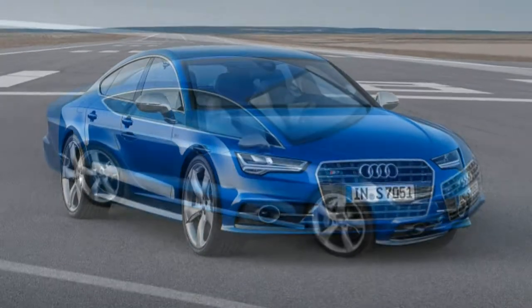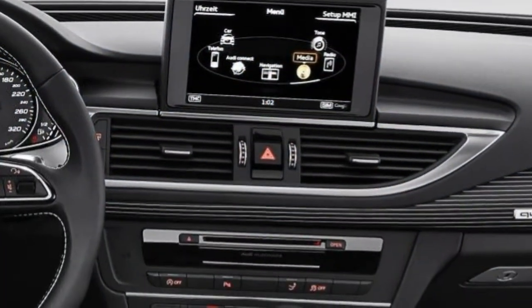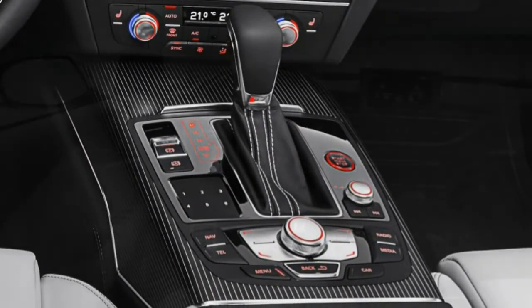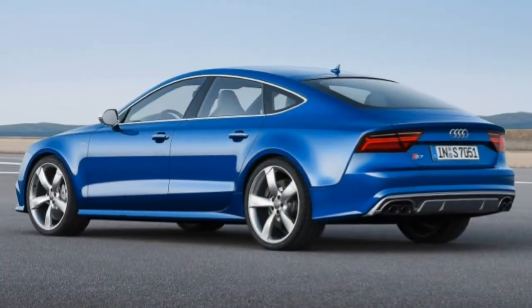Ride Comfort: The ride is really soft, even with the adaptive suspension in comfort mode. There's always a certain amount of stiffness, and pavement ripples cause some cabin jiggling, but it's never harsh and it handles big bumps impressively. The dynamic setting is noticeably stiffer.